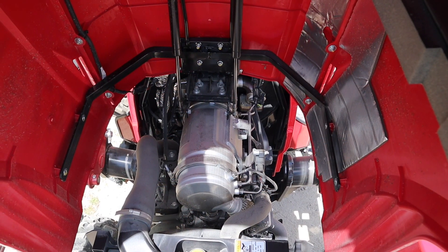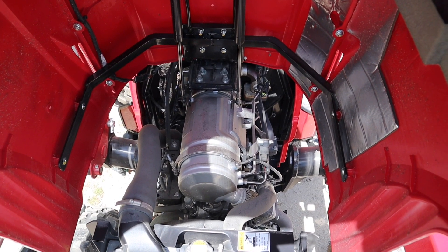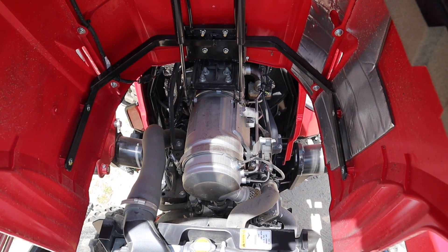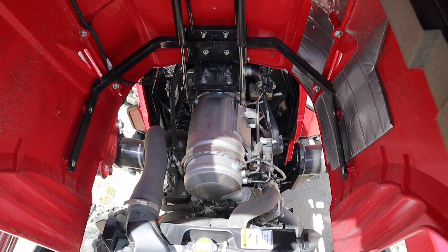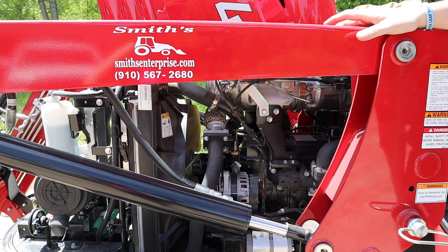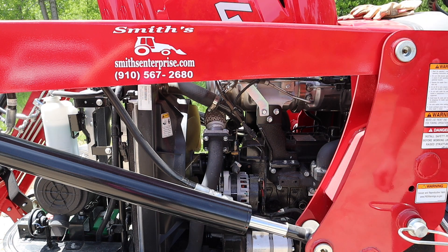Here's a look underneath the hood. That long tube-looking thing is not a time capsule — that is a DPF filter. Unfortunately this tractor does have a DPF filter, so it will need to regen. On the side you can see the Kukje engine, again at 47.8 horsepower. So far it's been more than what we need — a great engine.